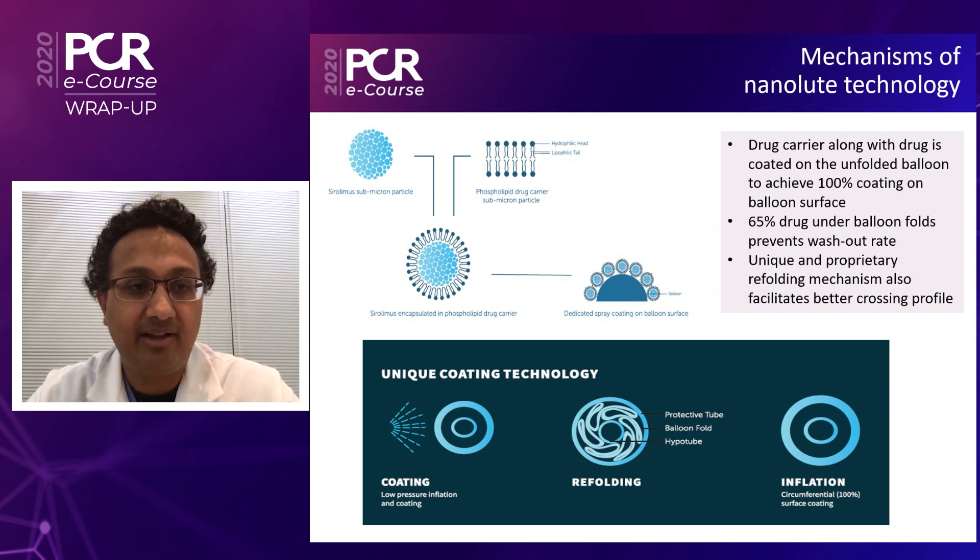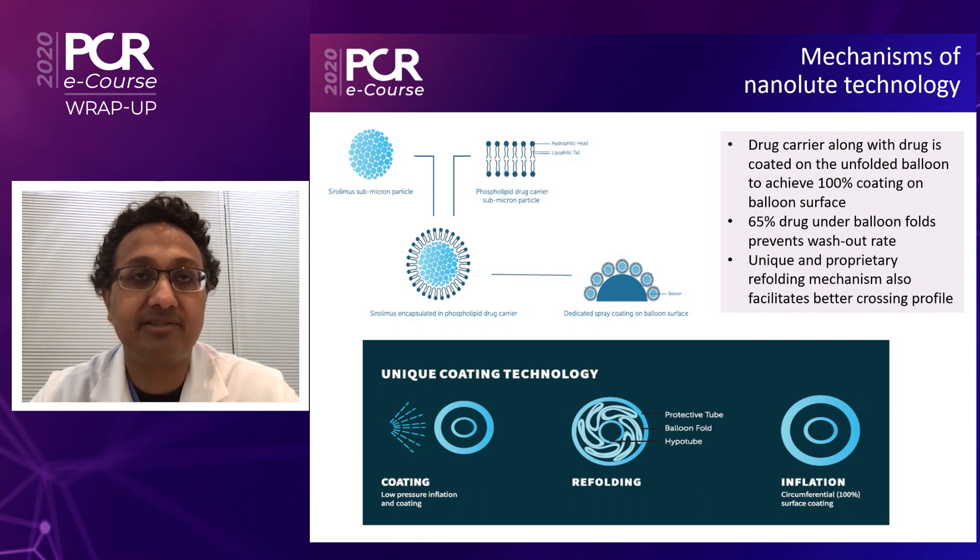As you're aware, this drug carrier, along with its drug, will be achieving 100% coating on the balloon, which is a novel mechanism that Concept Medical has developed for coating. Up to 65% of the drug will be held within the folds of the balloon such that it will not be scraped off or washed out during transit from access to target site. There is a unique and proprietary refolding mechanism for the balloon, which allows for this to be executed and has been proven in human clinical trials.